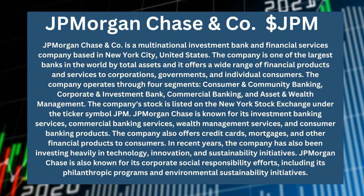The company is one of the largest banks in the world by total assets and offers a wide range of financial products and services to corporations, governments, and individuals. The company operates through four segments and is listed on the New York Stock Exchange under the ticker symbol JPM.